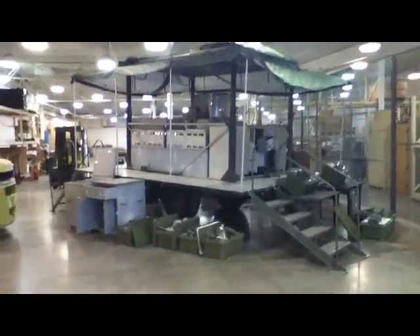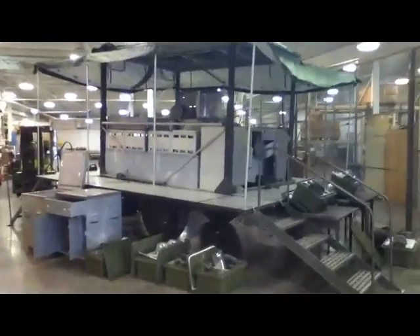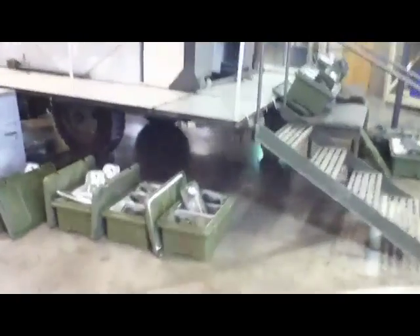May be missing components. Preview and removal by appointment only. Buyer load or tow from location.